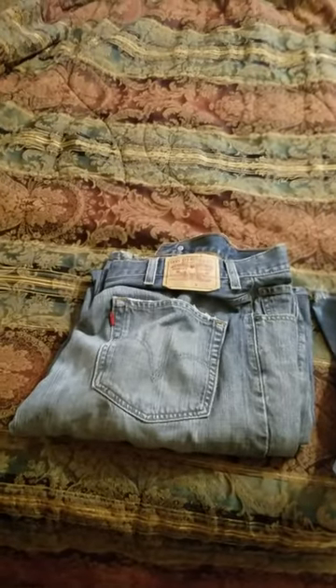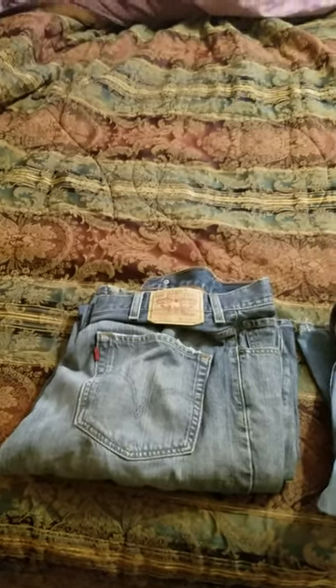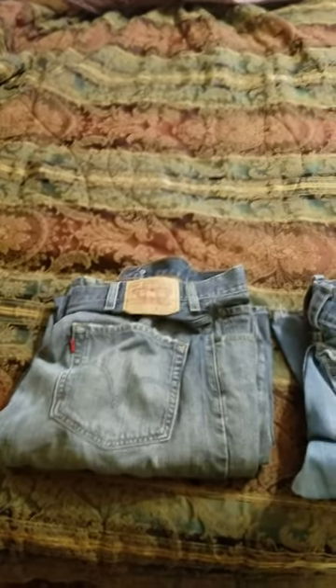I was recently told I have contact dermatitis. And if you are looking at this video, you probably know what it is. It's like right below your belly button — you get a little itchy rash. It's from a nickel allergy.